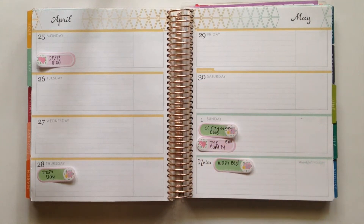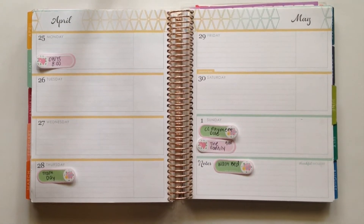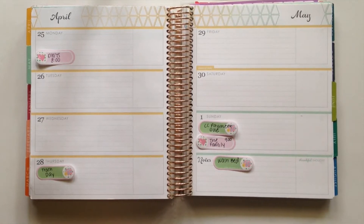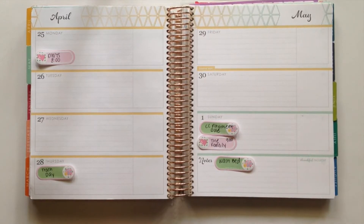Hi everyone, it's Christina and welcome back to my channel. Today I am doing a planner Q&A video. I did one of these back in December and it went really well, so I thought it would be fun to do one every few months whenever I get a lot of questions from you guys. The way this works is I will be filming a plan with me video but instead of describing every step of the planning process, I'm going to be planning and answering your questions at the same time.